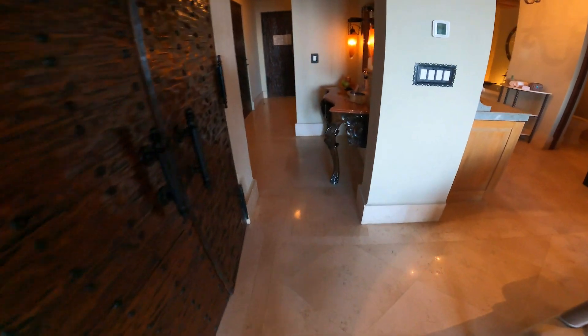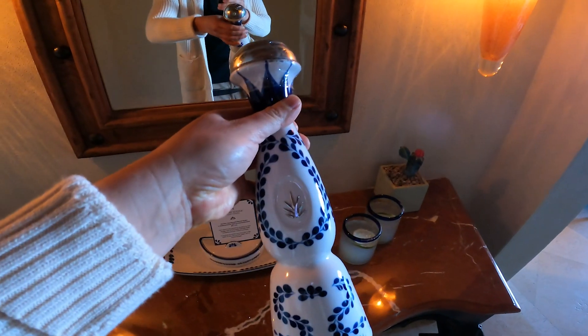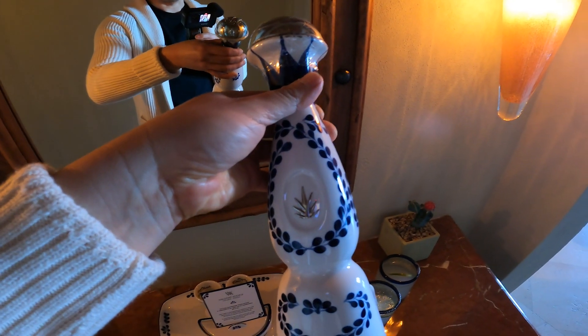One surprise the concierge left us was a bottle of Casa Zul tequila. I'm not really a big tequila person, but I will definitely give this a good home.